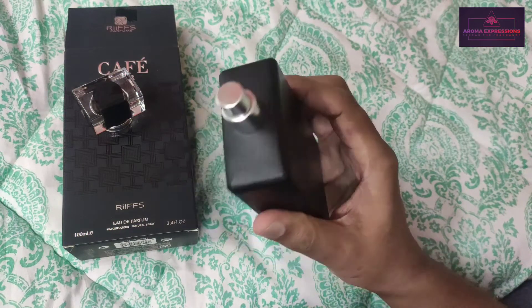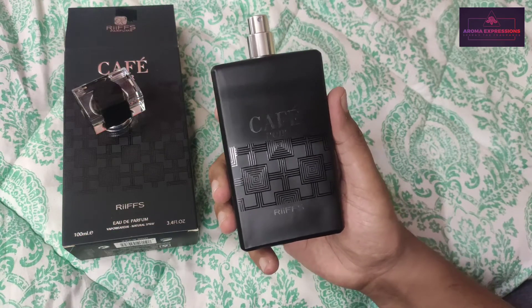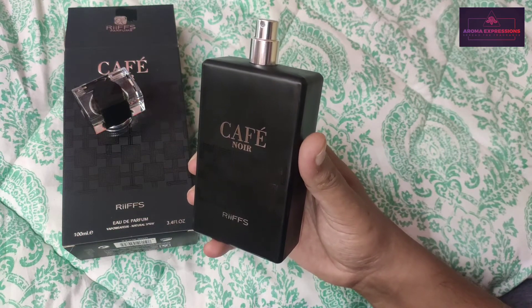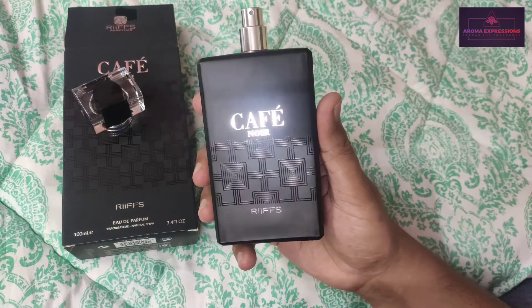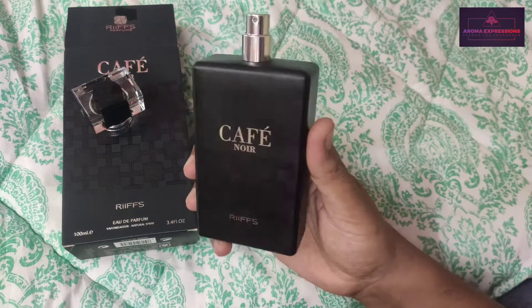Because these kinds of perfumes have synthetic elements, try not to spray them on your skin, as in the long run it might cause some issues. Best use on clothes, and do a patch test — if you feel that spraying Middle Eastern perfumes or cheaper clones makes your skin irritate, don't use them on your skin; always use them on your clothes.